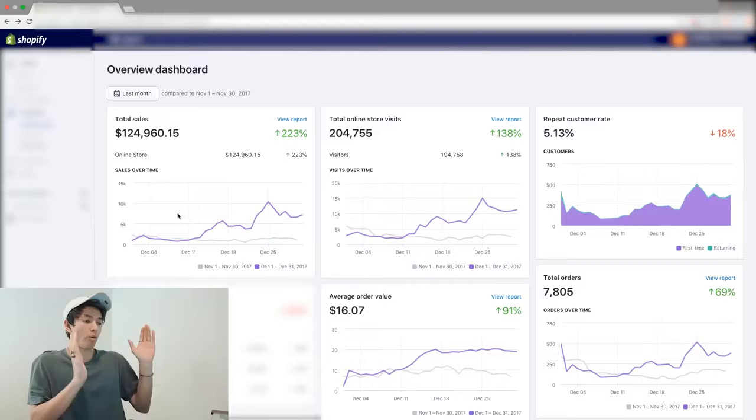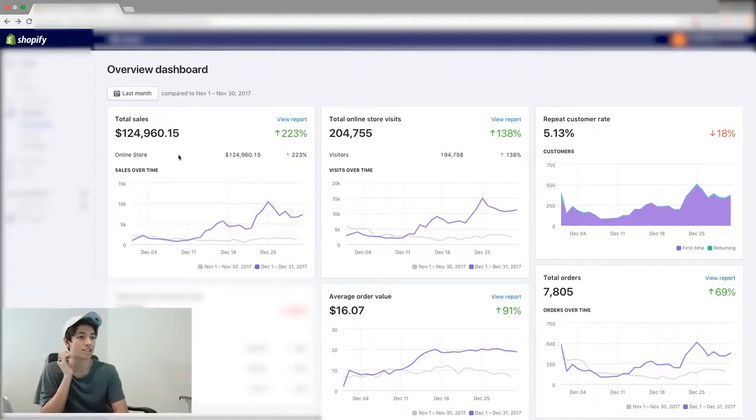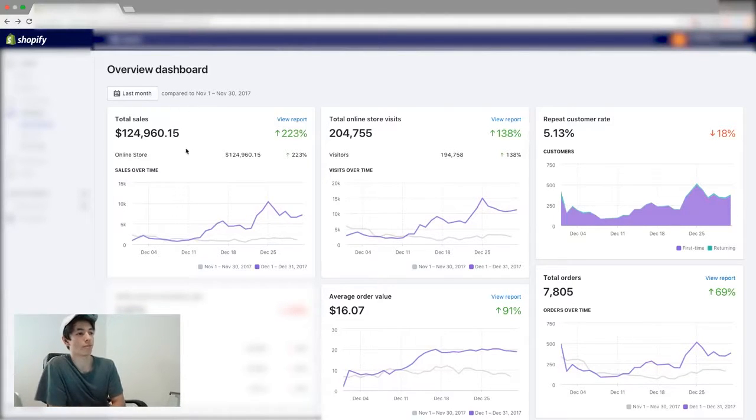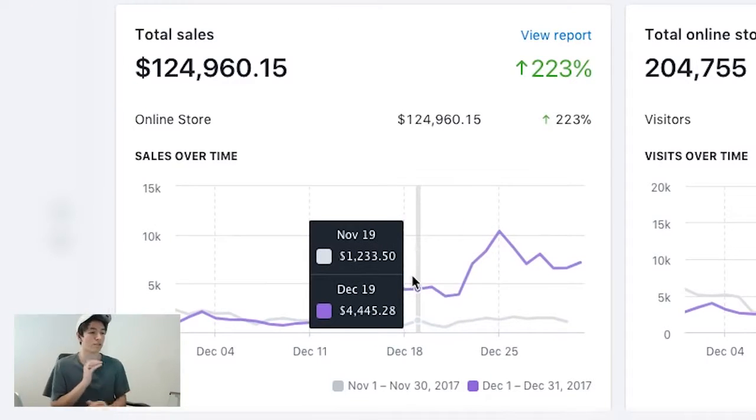The screen recording is on now. As you can see, for this last month of December we actually got $124,960.15 in sales. I want to give you guys a little backstory first.